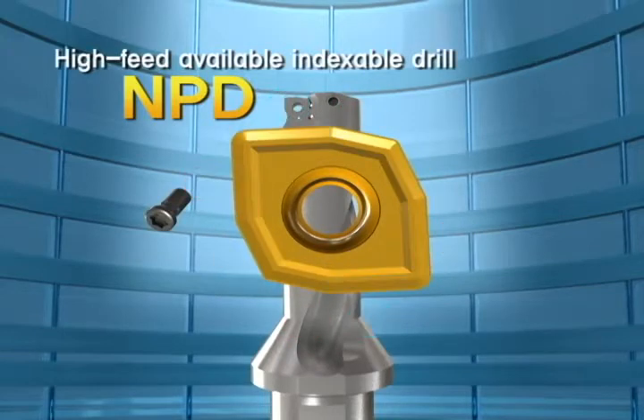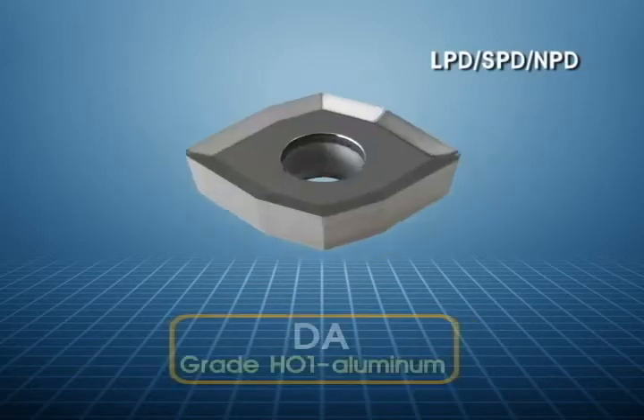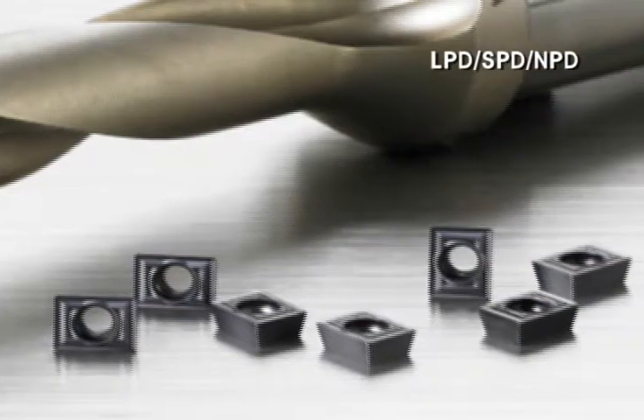It can widely process materials for cutting such as steel, cast iron, stainless, mild steel, and aluminum by selecting various chip breakers and inserts by each processing characteristic.